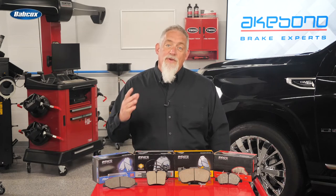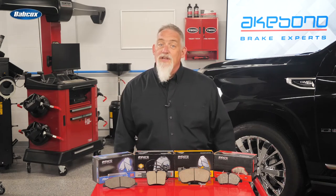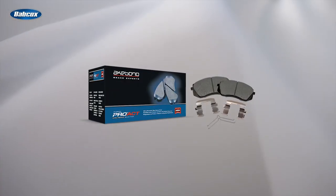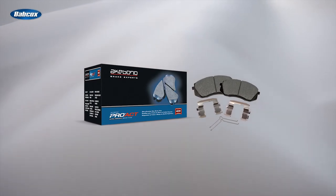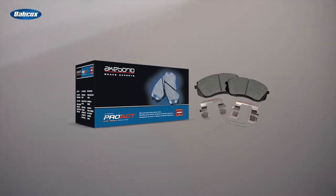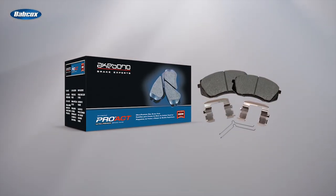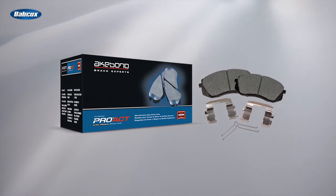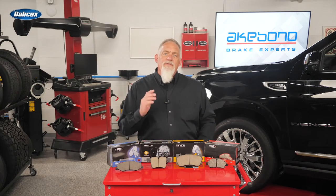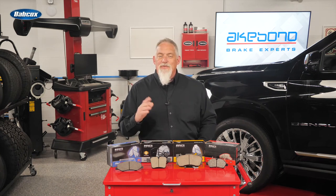But does this come at the cost of the longevity of the brake pads? No — in fact, the opposite is true with ultra-premium brake pads. Due to the science and manufacturing of ceramic friction, along with the quality of the highly engineered materials, the brake pads can last longer than some semi-metallic and NAO friction materials. Now that you know how ceramic brake pads work, it will give you a new confidence when installing them. Thanks for watching.